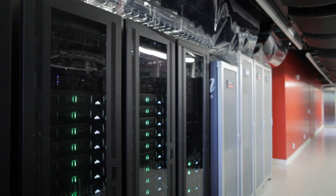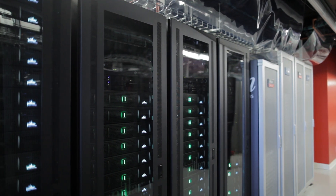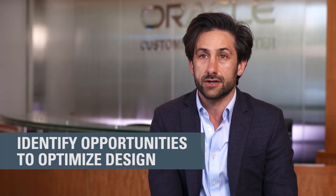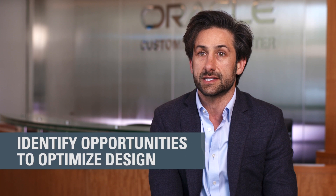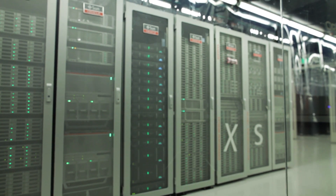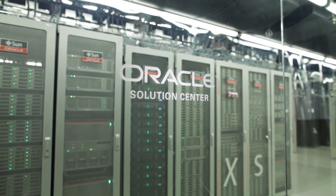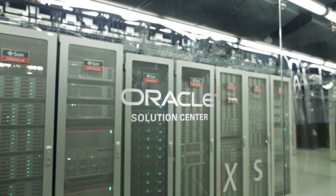I work closely with our global stakeholders to optimize Oracle's use of energy and minimize energy costs in our global data centers. Our own hardware and software products are clearly integral to our data center operations, so we also work closely with our engineering teams to help identify opportunities to optimize designs for our public cloud operations. Throughout our data centers, Oracle manages and maintains a very dense computing environment, attaining much higher utilization rates than an organization can achieve with an on-premise system.